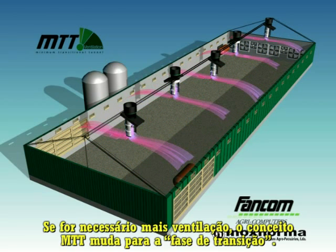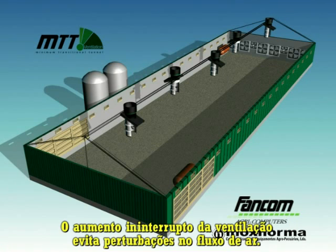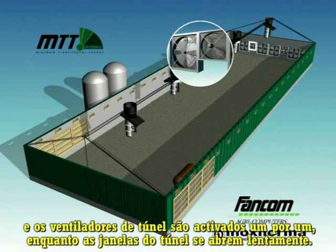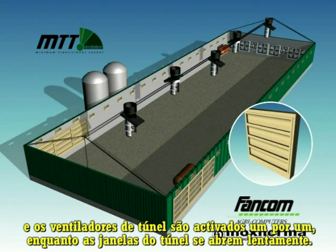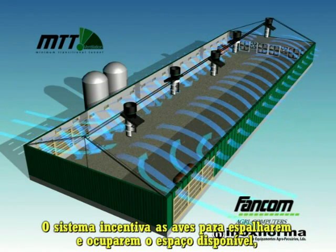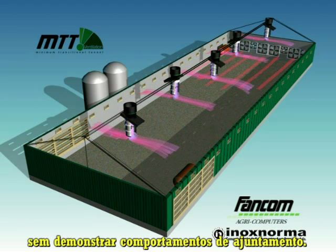If more ventilation is needed, the MTT concept switches over to the transitional phase — the gradual transition to tunnel ventilation. The uninterrupted increase in ventilation prevents disturbances to the airflow. During the transitional phase, minimum ventilation runs at its maximum and the tunnel fans are activated one by one, while the tunnel inlet slowly opens. The airflow gradually changes from minimum ventilation over the width of the house to tunnel ventilation over the length of the house. This encourages the birds to spread well throughout the available space, without showing bunching behavior.